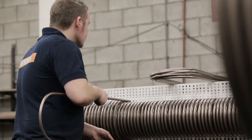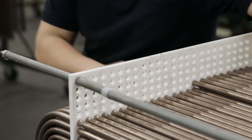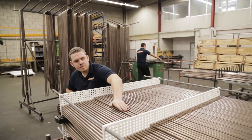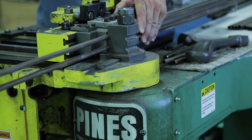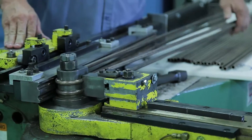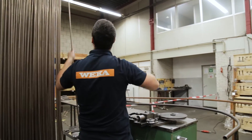Copper is the only choice for WECA — it simply performs better. WECA box coolers are 90% copper, an industry-leading feature. The cooler is essentially maintenance-free because the copper nickel tubes form a natural anti-fouling layer; marine growth will not attach to copper.